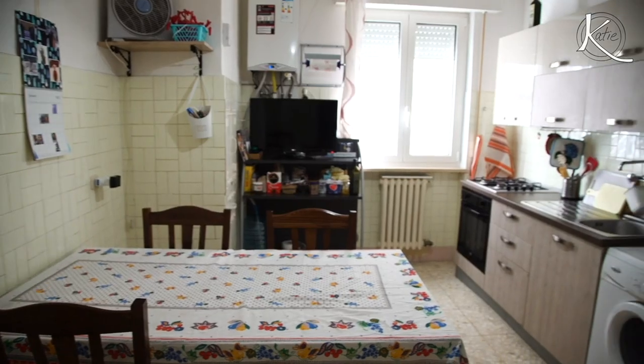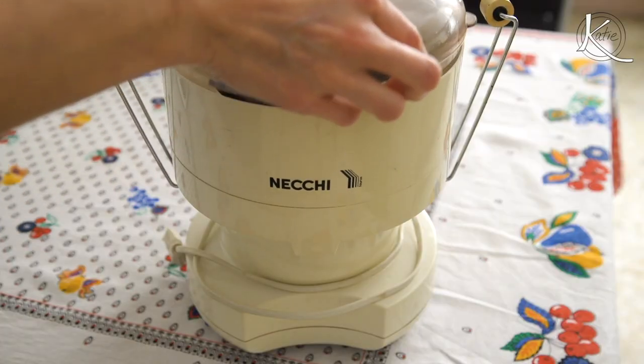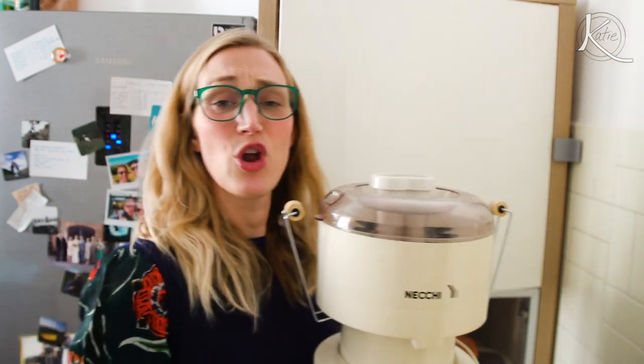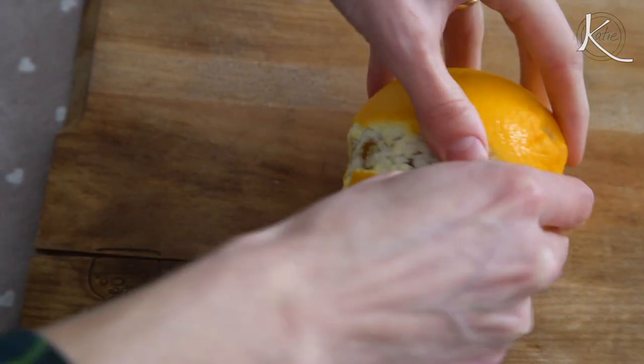So you all remember last week's video when I gave you a tour of my apartment here in Trani, and I showed you this thing, this situation. I have no idea what it is. It came with the rental apartment and you all seem to think that it's a juicer. So let's find out.